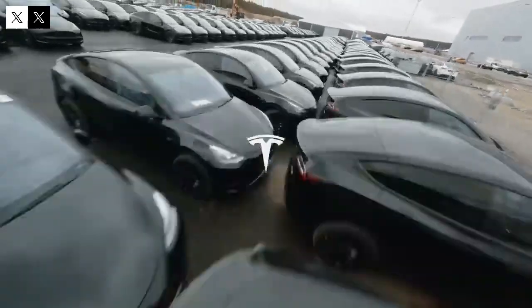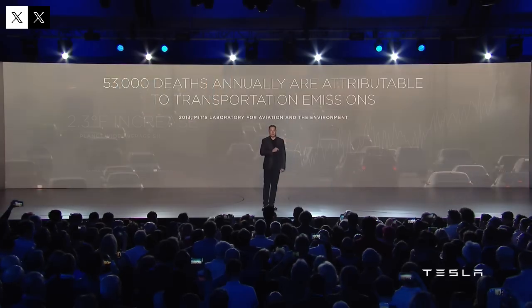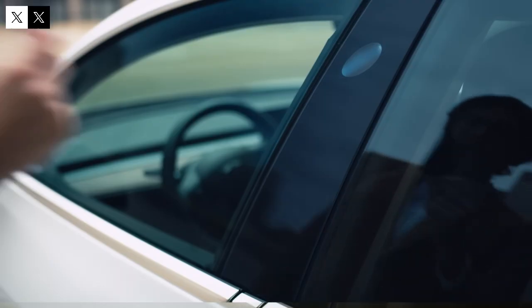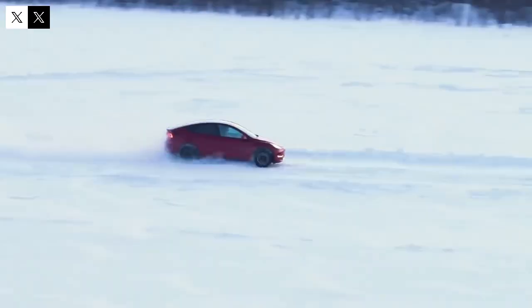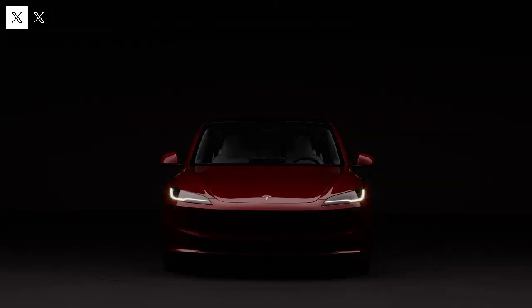In addition to enabling constant updates, connectivity ensures full integration with the Tesla ecosystem. Drivers can plan trips, monitor vehicle status, and even control functions remotely through the official app. Tesla is also betting on artificial intelligence as a competitive differentiator: the Model 2 will be able to learn from the driver's driving style, adjusting responses and features to offer a personalized experience — reinforcing the concept of a car of the future.